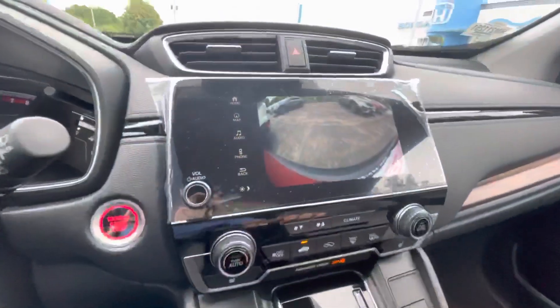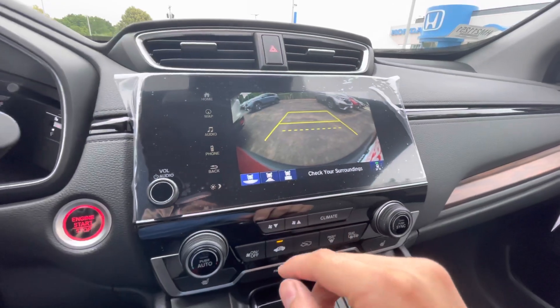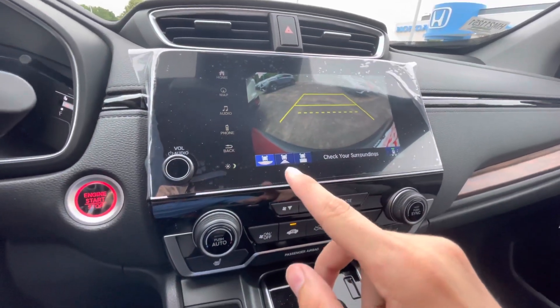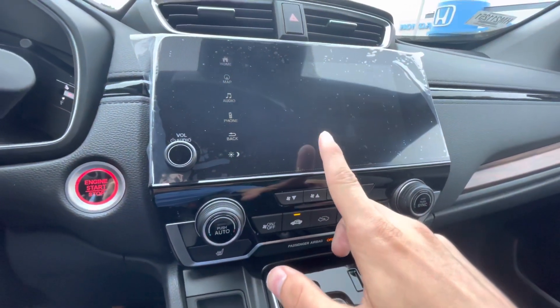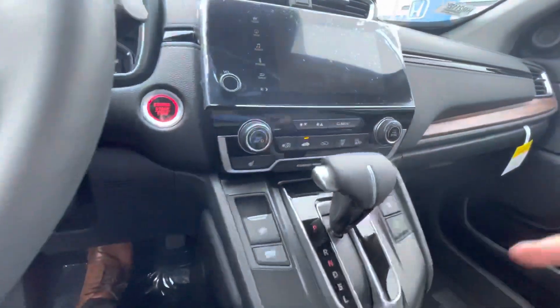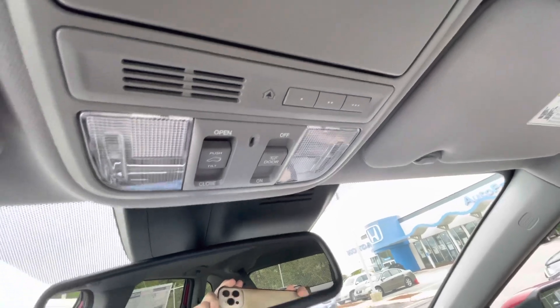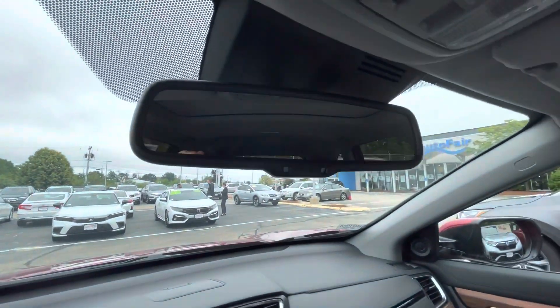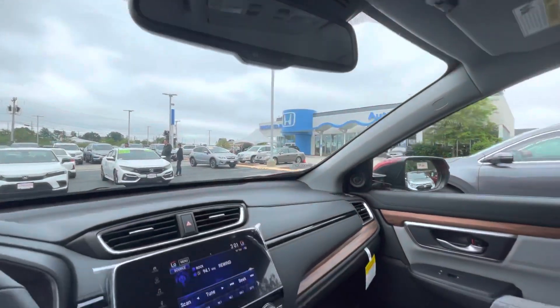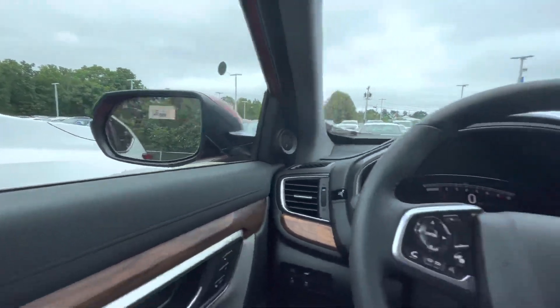Here's the backup cam. You have blind spot monitoring, and three different views — wide, normal, and a top-down view to show you how close you're getting to things. Moonroof — one touch opens right up. Garage door opener as well, and an adjustable rear view mirror. You also have blind spot monitoring in these mirrors.